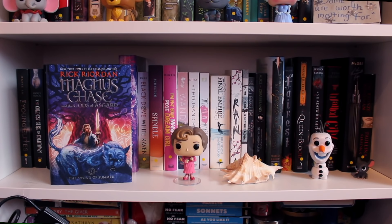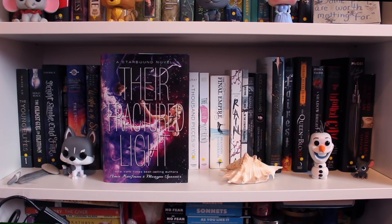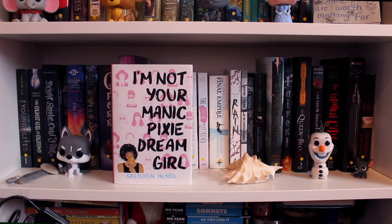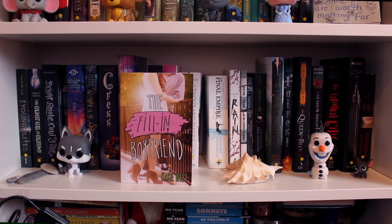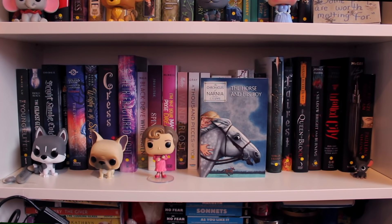The Sword of Summer by Rick Riordan, the first book of the Magnus Chase and the Gods of Asgard series. Written in the Stars by Aisha Saeed. Cress by Marissa Meyer, the third book of the Lunar Chronicles. Their Fractured Light by Amy Kaufman and Megan Spooner, the third book of the Starbound trilogy. Black Dove, White Raven by Elizabeth Wein. Spindle by E.K. Johnston. I'm Not Your Manic Pixie Dream Girl by Gretchen McNeil. Wanderlost by Jen Malone. A Thousand Pieces of You by Claudia Gray. The Fill-In Boyfriend by Kasie West. The Final Empire by Brandon Sanderson. Rain by Amanda Sun. The Boy in the Striped Pajamas by John Boyne. The Horse and His Boy by C.S. Lewis, the third book of the Chronicles of Narnia.